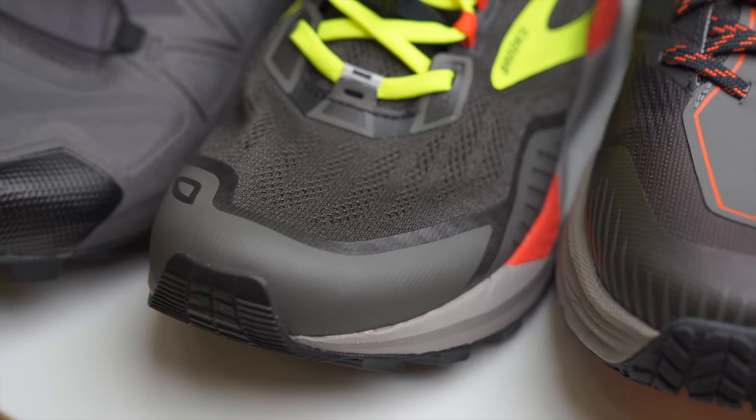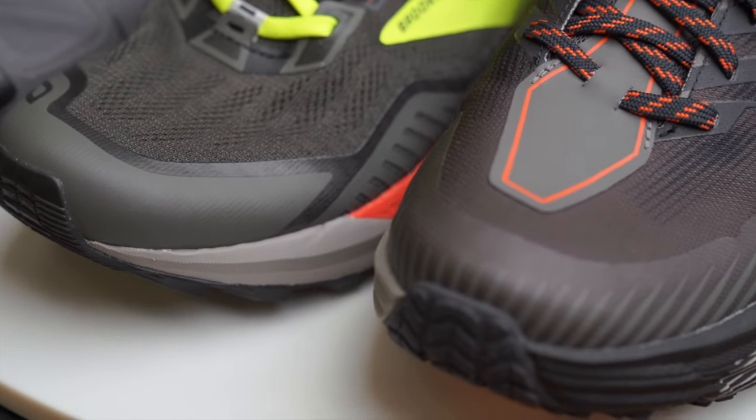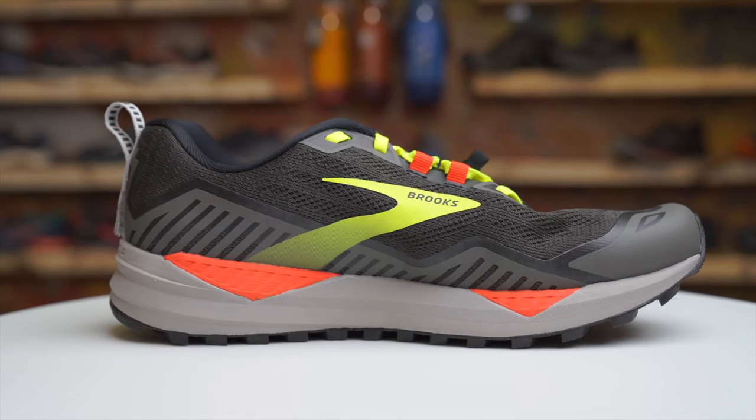Trail shoes also have reinforced uppers in key spots to protect your feet from any sort of debris or punctures. There's also the gusseted tongue, which will help keep dirt, debris, and rocks out of the inside of your shoe, which all leads to a blister-free and more comfortable run.